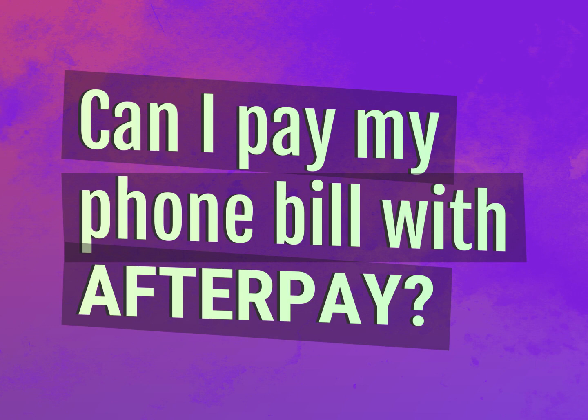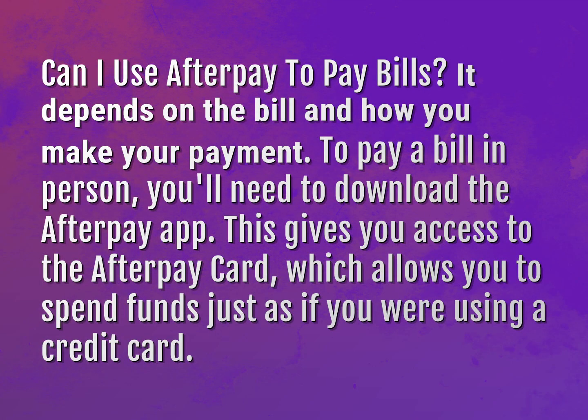Can I pay my phone bill with Afterpay? Can I use Afterpay to pay bills? It depends on the bill and how you make your payment.